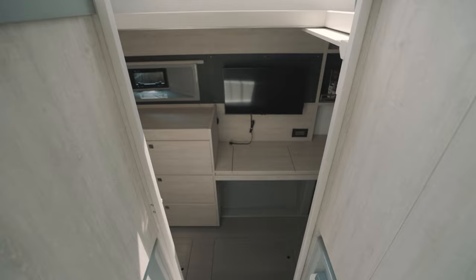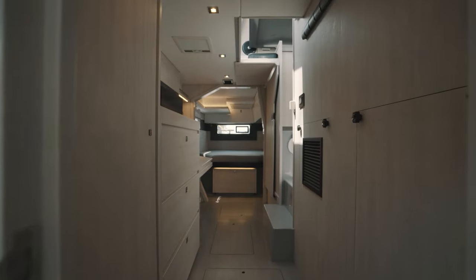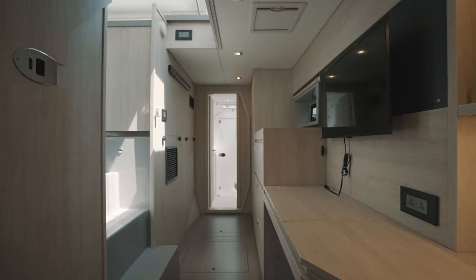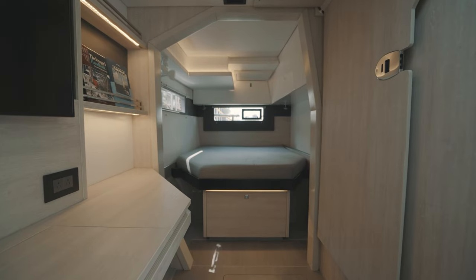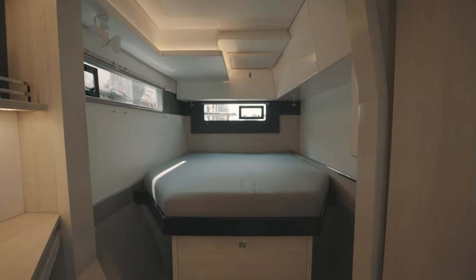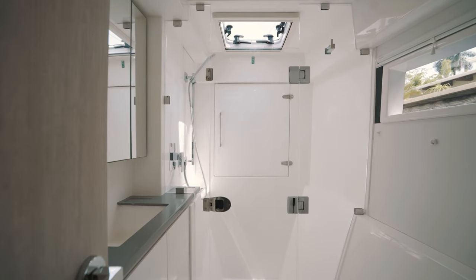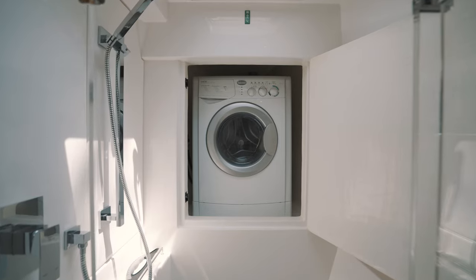The owner's version has three cabins, making it perfect for a family or group of friends. The interior is bright and airy, with large windows that provide plenty of natural light. The owner's suite is located in the starboard hull and features a queen-size bed, ample storage space, and a private en-suite bathroom and separate shower. There is a small door in the shower to the forepeak, a great location for the washer-dryer machine.